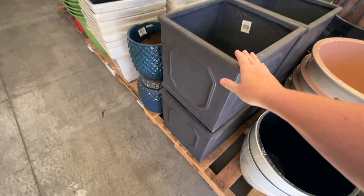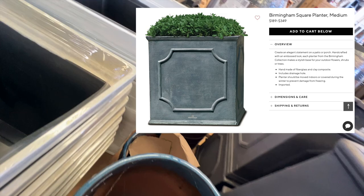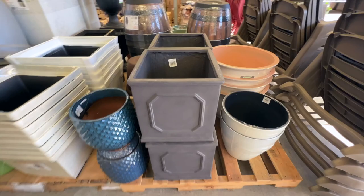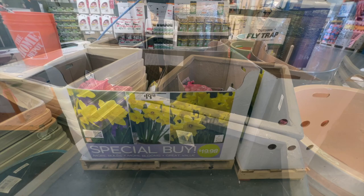This caught my eye — it's like a perfect dupe for the Birmingham Square Planter from Pottery Barn. I couldn't believe it. I have looked at this planter from Pottery Barn for quite a while now and I think it's so pretty, and this was exactly it, for a lot, lot cheaper. I think it was something like $128 from Home Depot. So if you're looking for some pretty planters for cheap, go look at Home Depot, because it's literally an exact dupe for the Pottery Barn version.